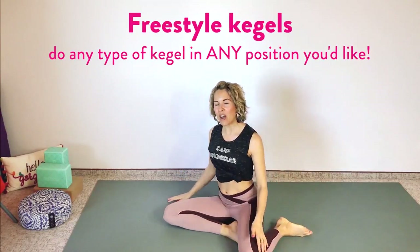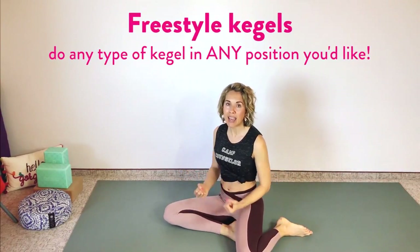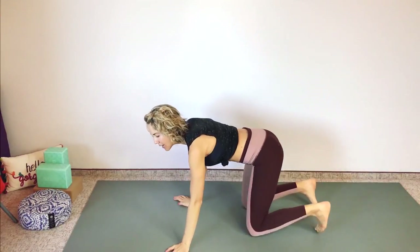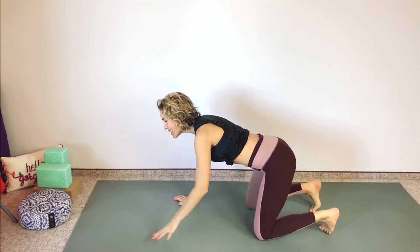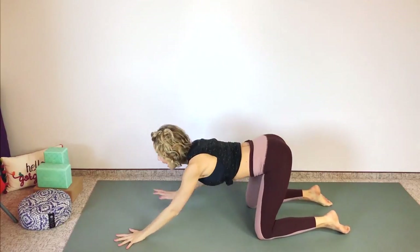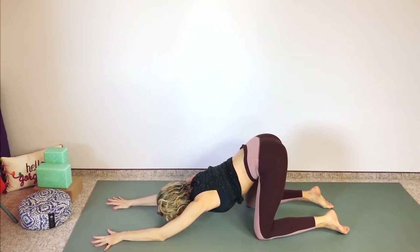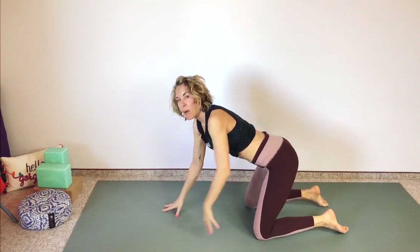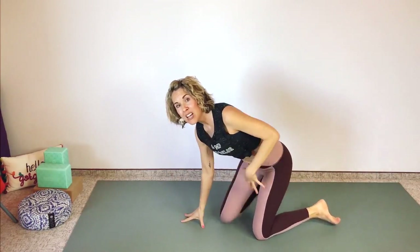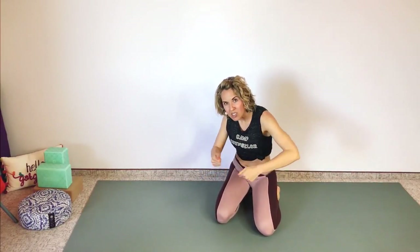That's how we're going to start off today — just by doing a Kegel, any type of Kegel, in any position you'd like. Something new. Maybe you want to try puppy pose. This is one of my favorite poses from yoga where your hips are over your knees. It really separates your sitting bones apart, putting your pelvic floor muscles on stretch so you can really feel that squeeze and lift and then the full release.